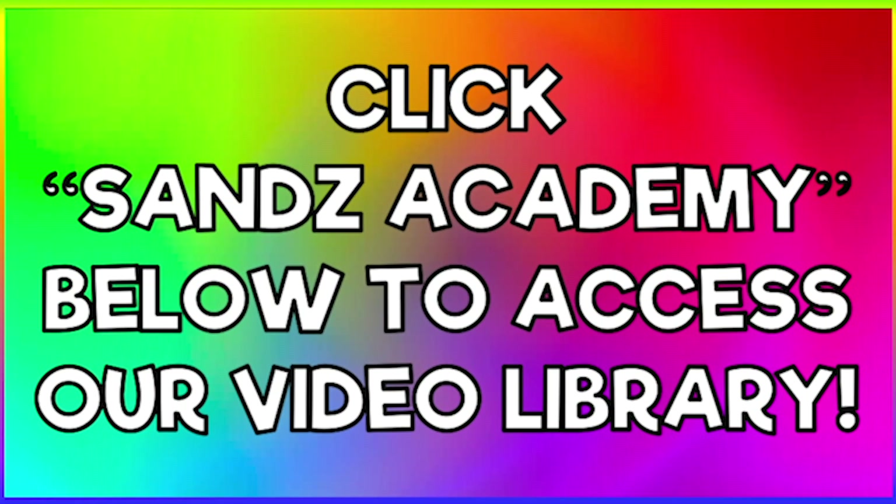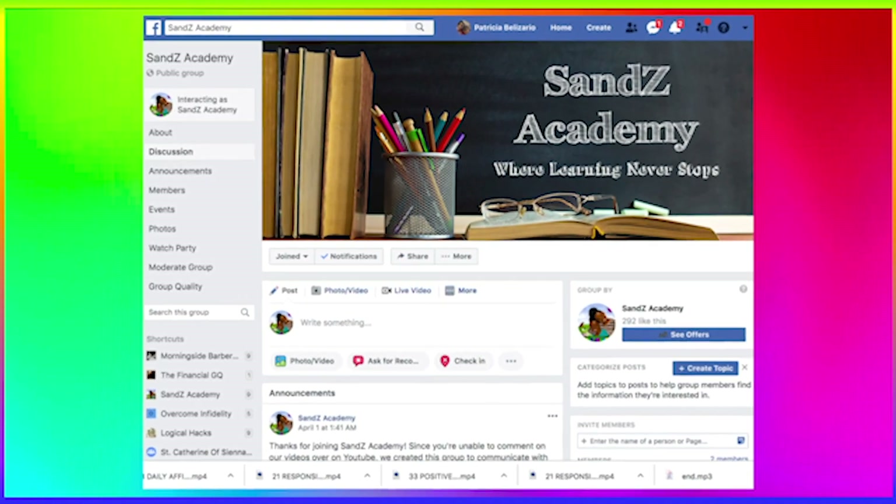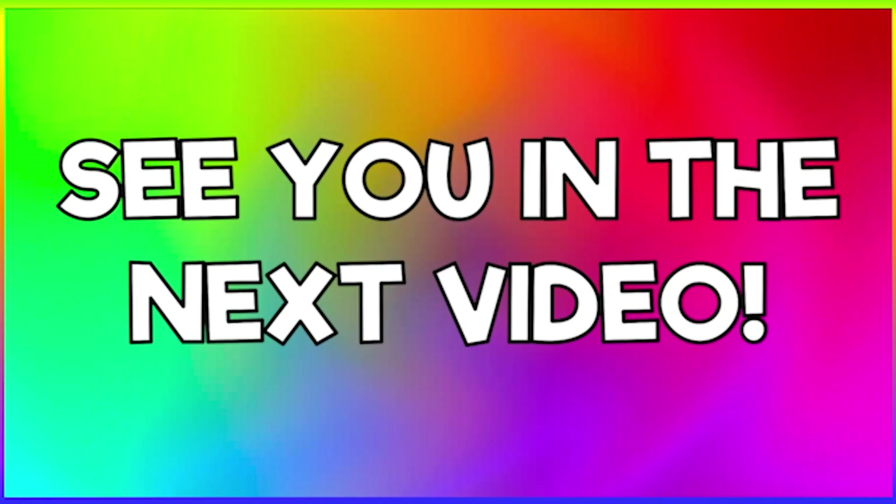Just click Sans Academy below for our video library. Join our Facebook group to leave us comments and interact with us. Thanks for watching — bye! See you in the next video!